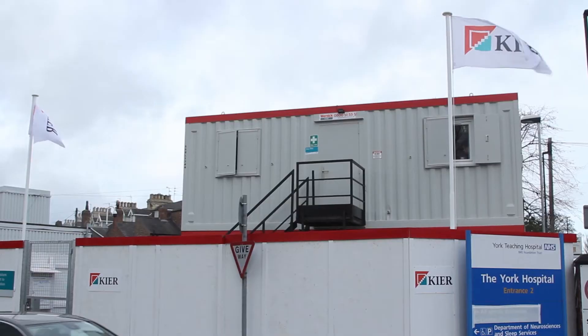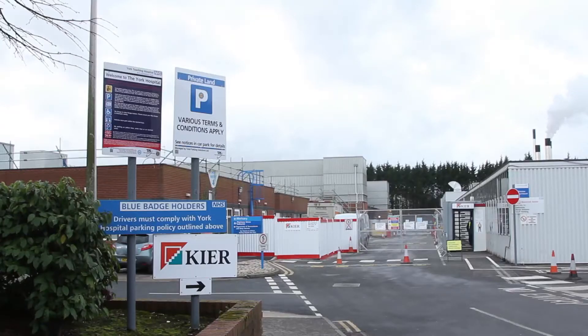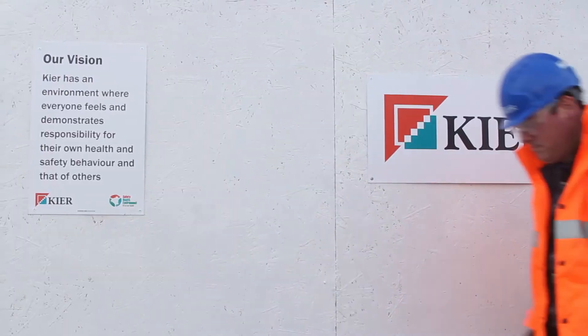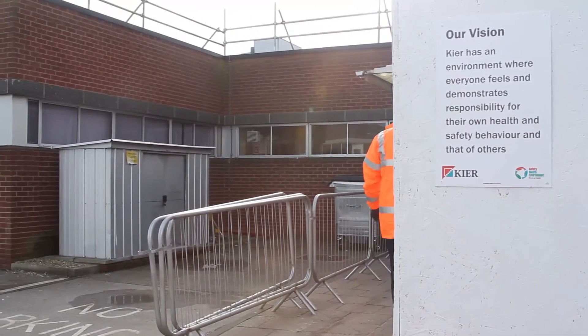GeoBear were called in to provide ground improvement services for Keir, who are constructing a new endoscopy unit at York Hospital. The original hospital was built in the early 1960s, and the site for the new unit was to be built directly on top of an existing physiotherapy building.